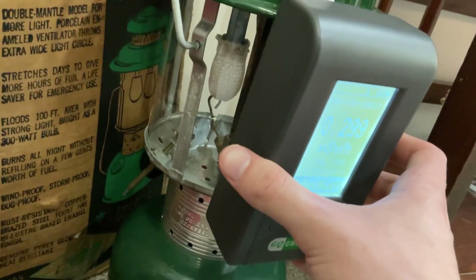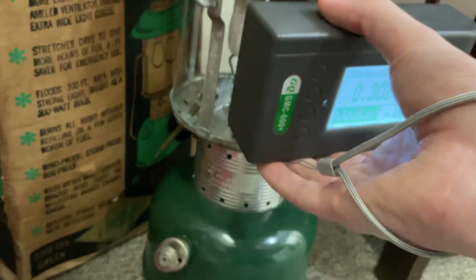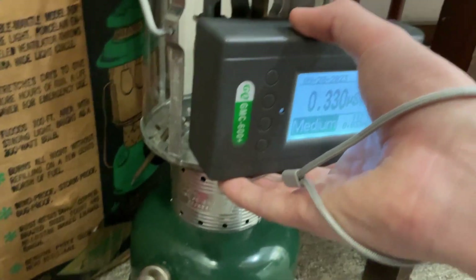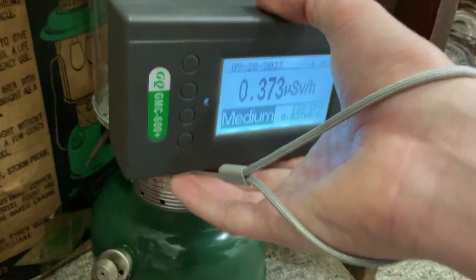Yep, thorium mantle — both of them. Yep, this has a thorium mantle on it, to be replaced.